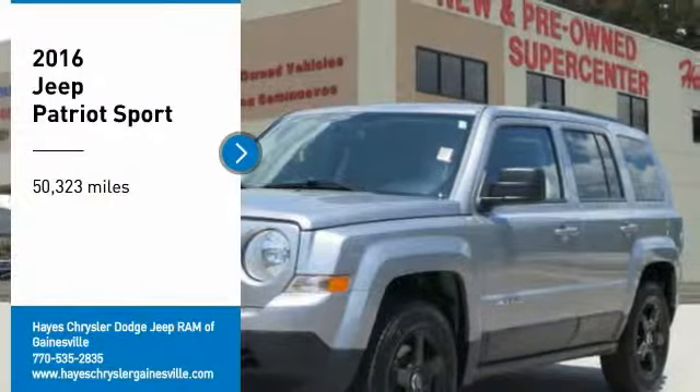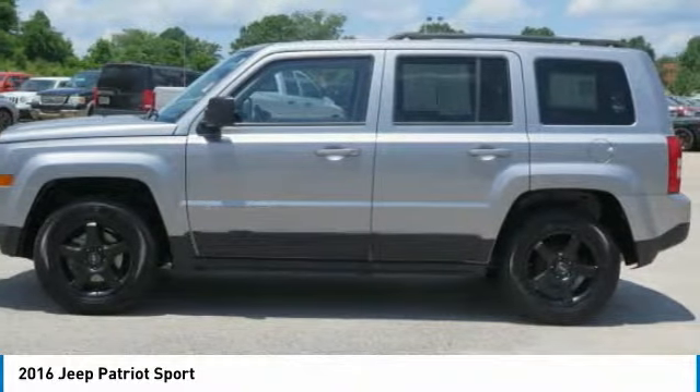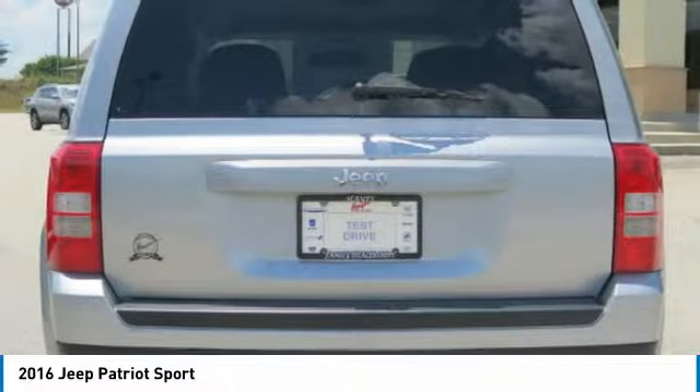Take a ride in the 2016 Patriot. The Jeep Patriot is unmistakably a Jeep. It looks like a cross between a Jeep Liberty and Jeep Compass, or maybe a three-quarter scale version of the big Jeep Commander.